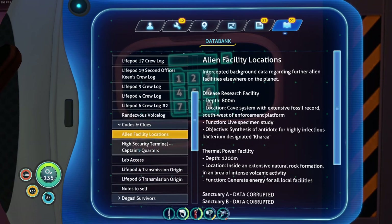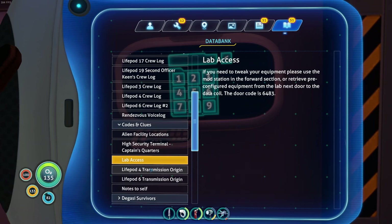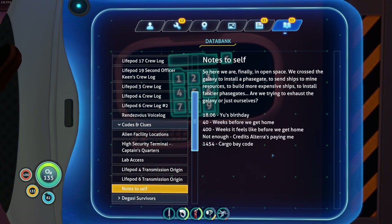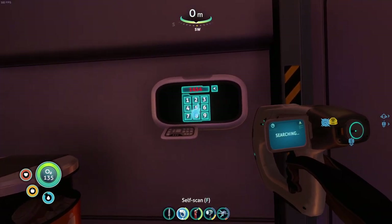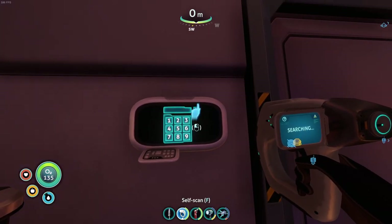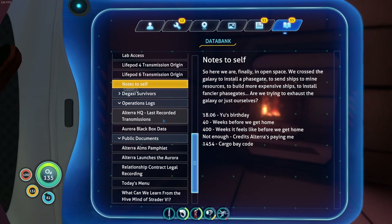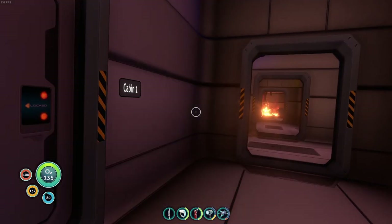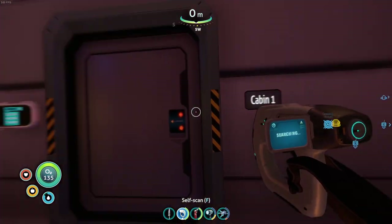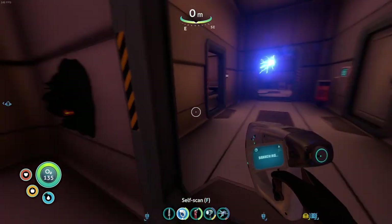Codes and clues - high security terminal. We got that, we got the lab access. Notes to self - calculate code. That's not it, but we'll try it anyway. 1454. Oh, cargo bait code - oh, that's the one that we need further down. I don't think I can actually access this and I don't want to. Cabin 1. It's not a data thing that I've actually gotten just yet. So that's interesting, but I think I've been through all these rooms now.